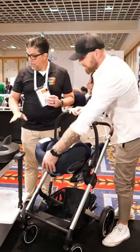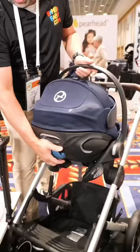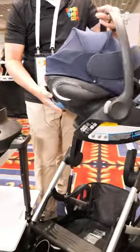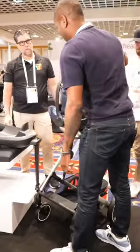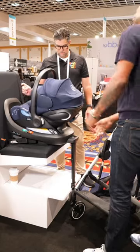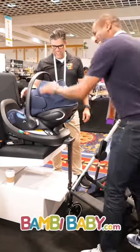The base is very unique. The base is ISOFIX, rigid system, locking load leg, adjustable base, and very, very simple to connect onto the base. Honestly, you don't even need to do much. It happened before. There you go.